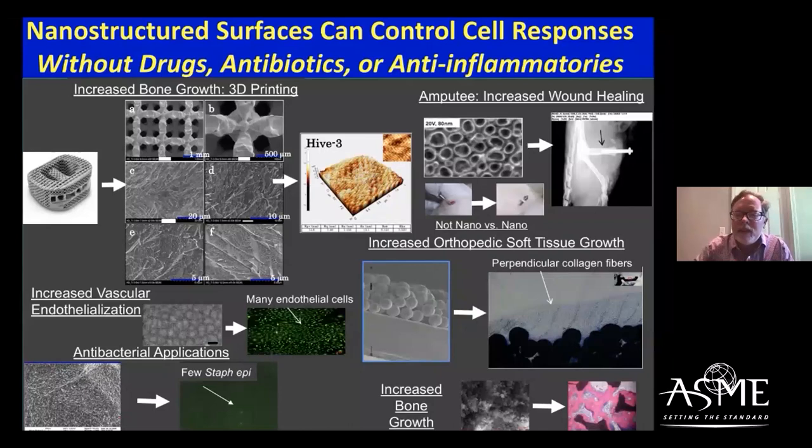What we're finding is that nanotextures are a great thing. If you can create them appropriately with the right process and material, we're seeing properties like increased bone growth on 3D printed metals for amputee applications, improved wound healing on titanium abutments, and antibacterial properties when you create appropriate nanoscale features — really a great ability to control cell function, whether decreasing bacteria, decreasing inflammation, or promoting tissue growth, just using nanotextures without drugs.